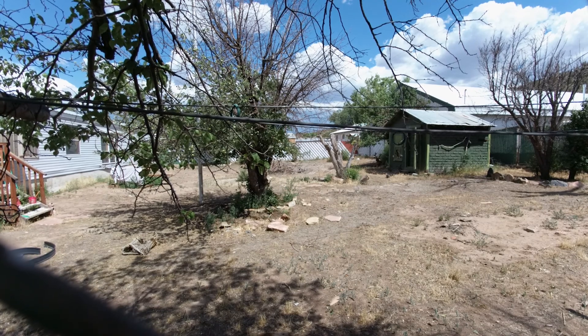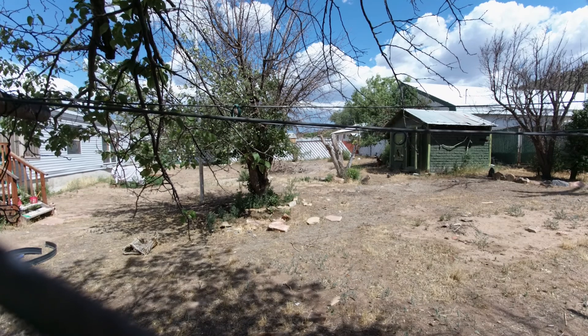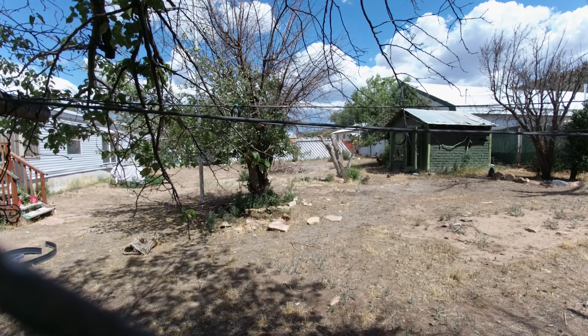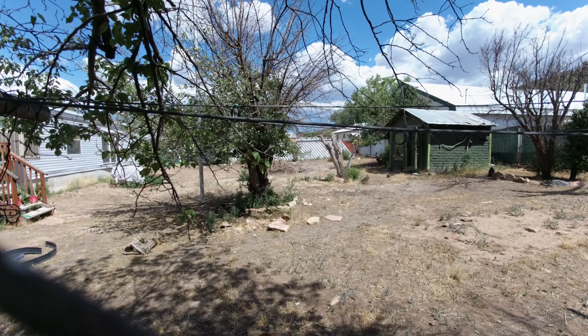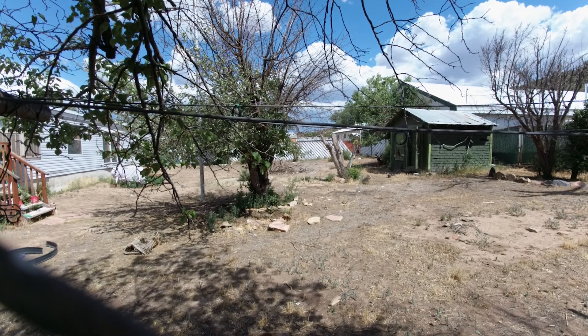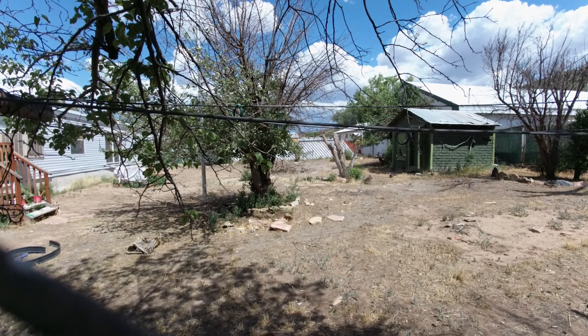He is one of two that used to come visit us all the time. His older companion — I don't think he made it through the hunt last year. The older companion was quite gray. He was a handsome fella.